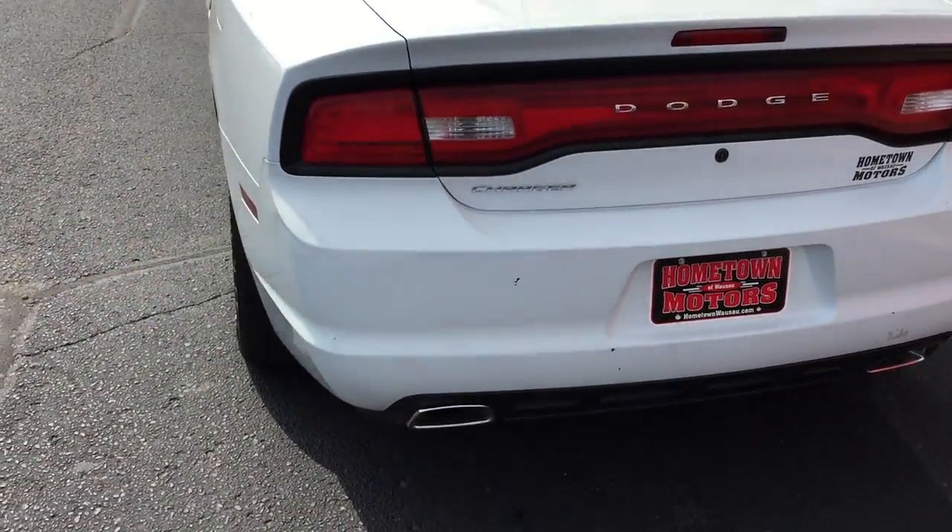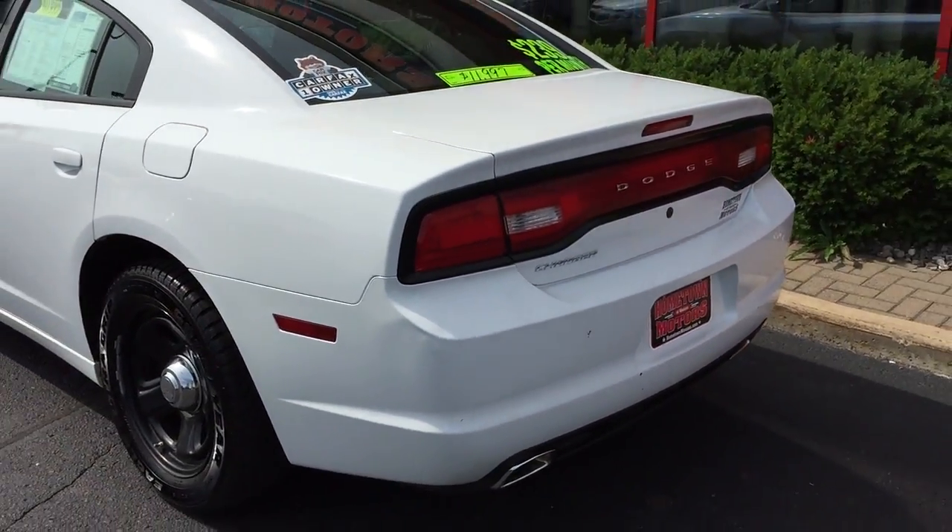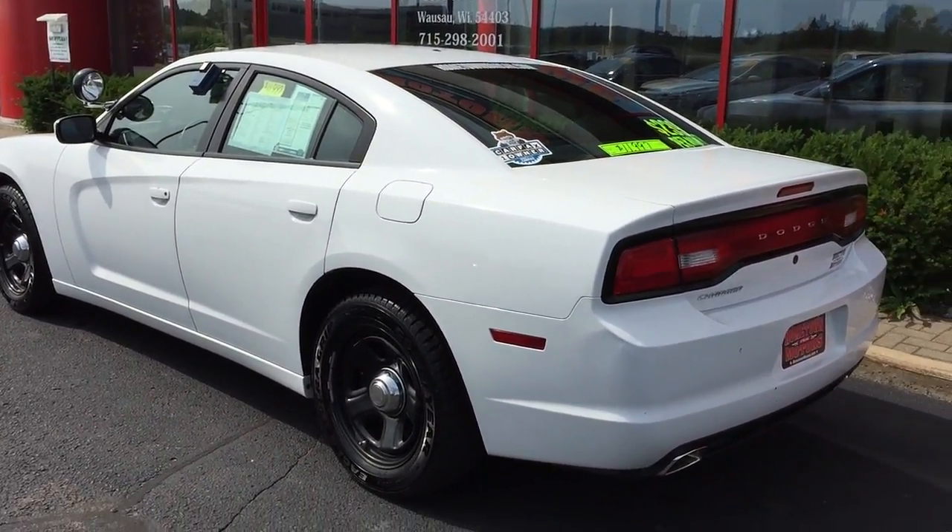It's got a big powerful V6 engine, about 300 horsepower out of that. Rear wheel drive — a lot of fun.